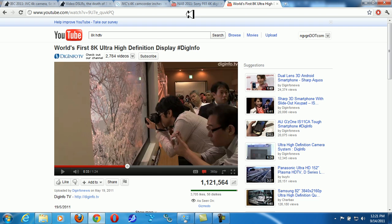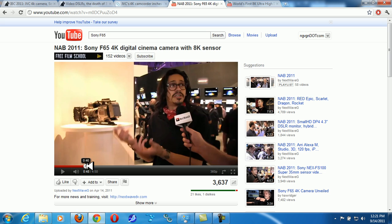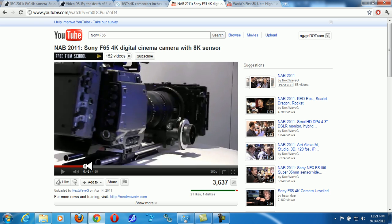Here is the Sony F65 4K camera. This is also a beast — as you can see, it's a very large camera.